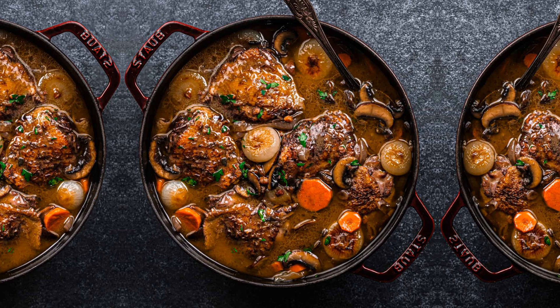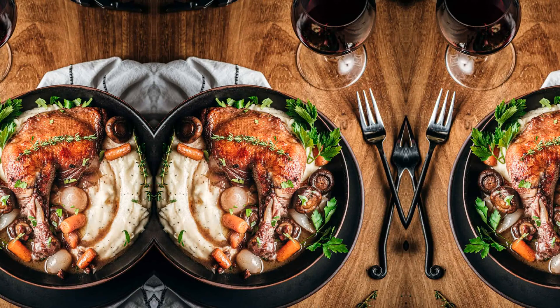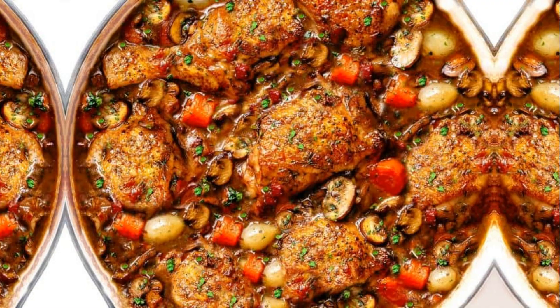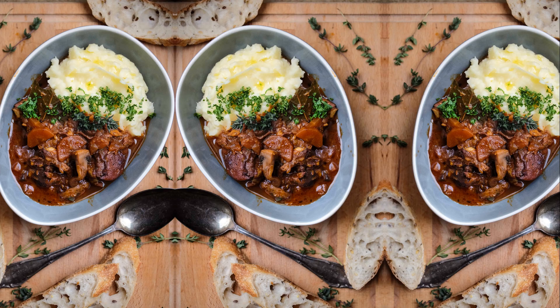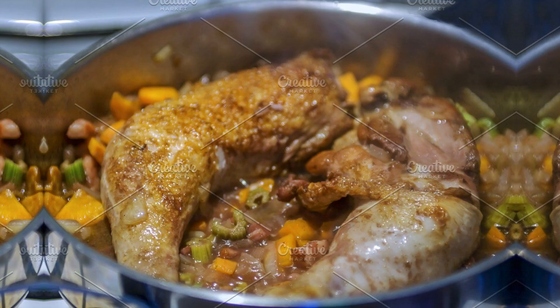With each bite, you'll be greeted by the succulent chicken, the depth of the wine, and the earthiness of the vegetables. Coq au Vin is a culinary masterpiece that will delight your senses and leave you craving more. Bon Appetit!